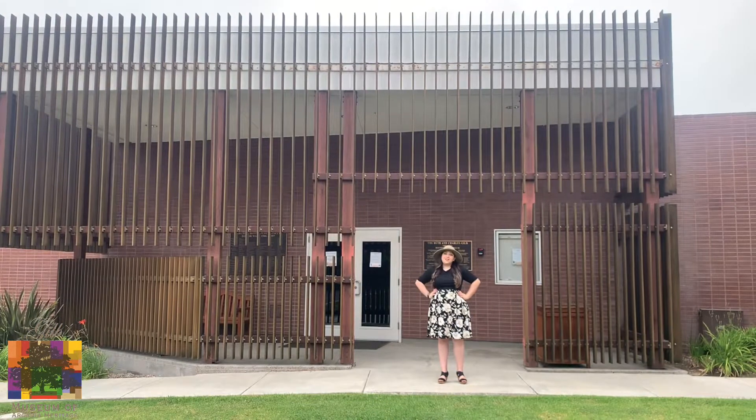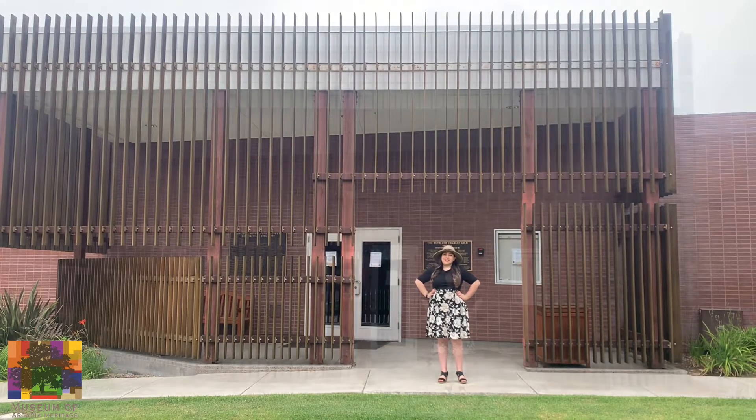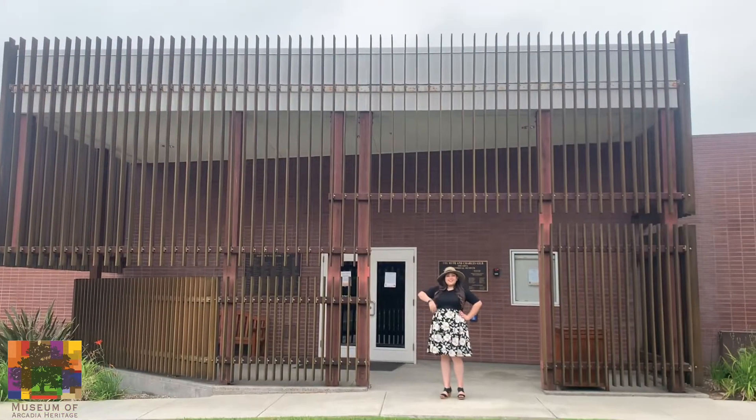Hi everyone and welcome back to another episode of the Curator's Corner. Today we're going to go on a special trip and check out the city of Arcadia. Are you guys ready? Let's go!